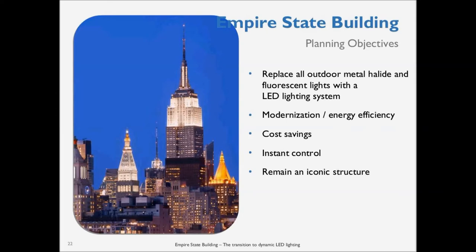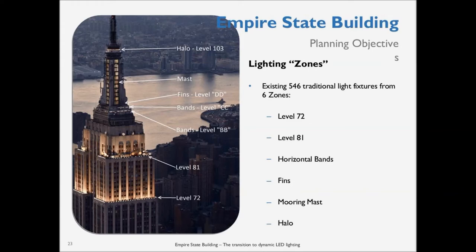Moving on to the lighting zones: the most notorious is down at level 72 — a very short setback, long-distance throw, which had become the signature lighting element. Level 81 is another limestone facade, just like 72. Then the bands — level CC and level BB — which are the horizontal bands. The mooring mast had direct-view fixtures in the old system, along with the fins as part of the mooring mast construction. And the halo at the top, which was only ever used after 2 a.m., but was considered part of the lighting system.